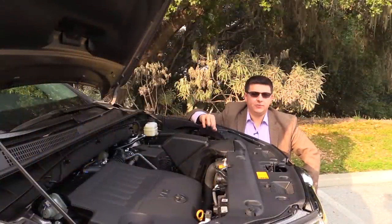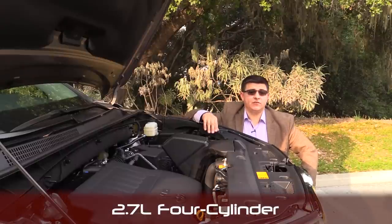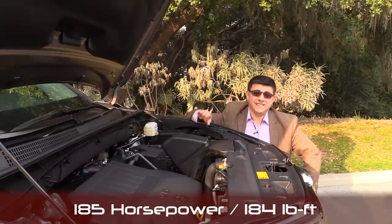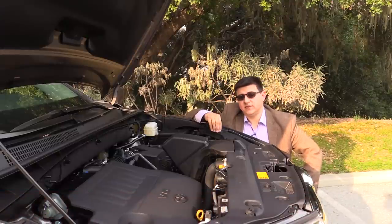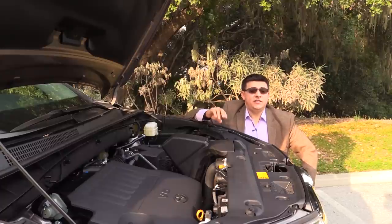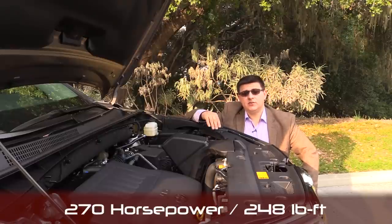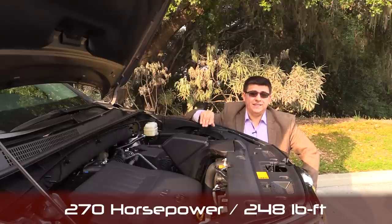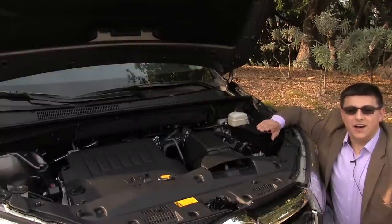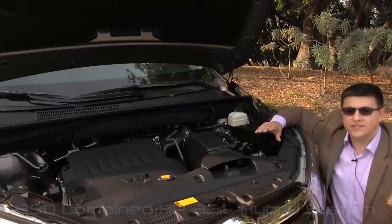Not too much has changed under the hood. Things start with the base 2.7-liter 4-cylinder — essentially the same engine as the Toyota Camry — producing 185 horsepower and 184 pound-feet of torque, mated to a 6-speed automatic with front-wheel drive only. Toyota says only about 5% of customers will choose that engine. Most people will have the 3.5-liter V6, which produces 270 horsepower and 248 pound-feet of torque, now mated to the same 6-speed automatic — an improvement over last year. The top-end hybrid system produces 280 horsepower and approximately 280 pound-feet of torque.